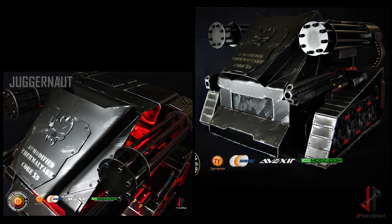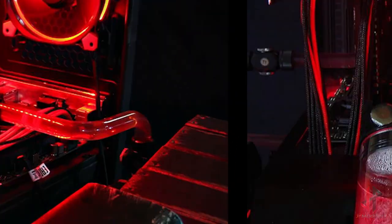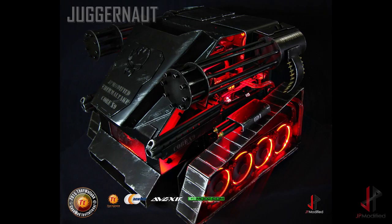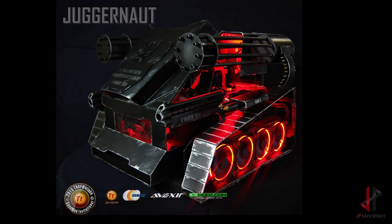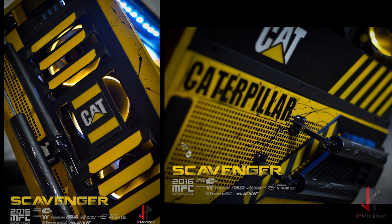The pinnacle of my career to date was Juggernaut, which took first place in the Thermaltake case modding competition Season 2, alongside very heavy hitters in the modding industry. I was fortunate enough to win that. Juggernaut was displayed at CES 2016 and also gave me my ticket to my first Computex trip.